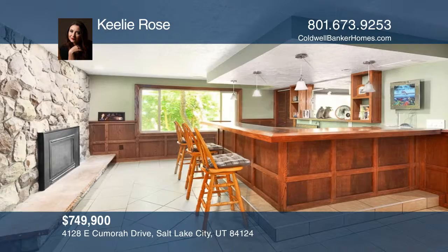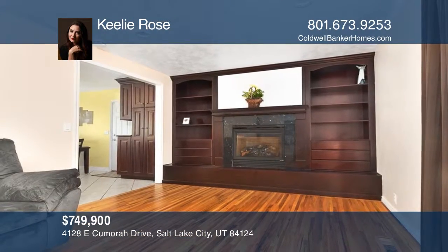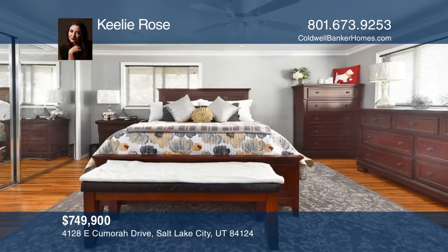All of the bathrooms have been updated. There's a wet bar in the basement, and the home has three gas fireplaces.